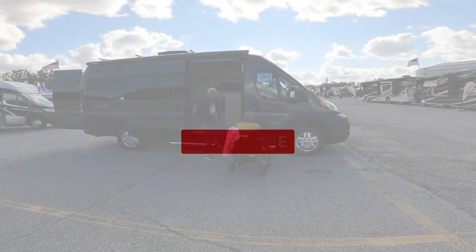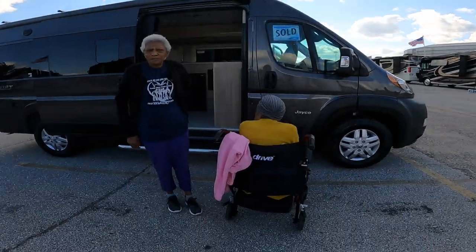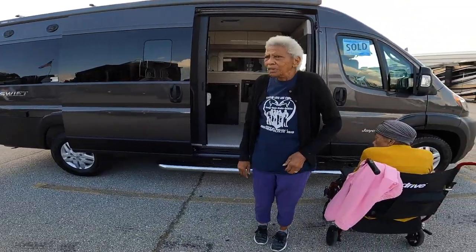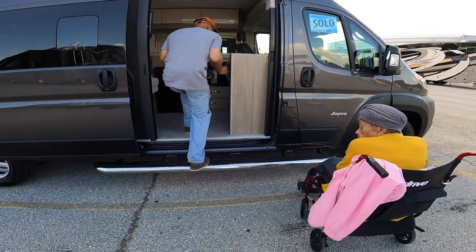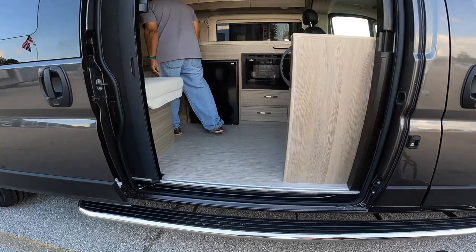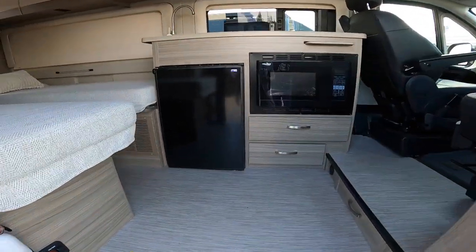We decided to venture off to tour the Jayco. This is a Jayco Swift, according to the back side there. So what do you think, Ms. Cora? Is this a deal? I like it. We've got two beds — or what y'all call them — two beds, and a bathroom in the back.